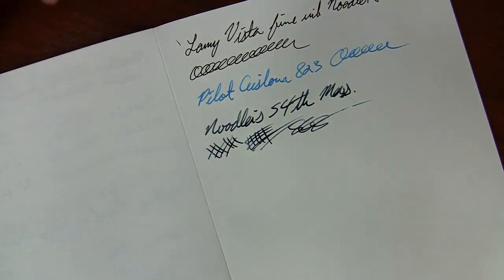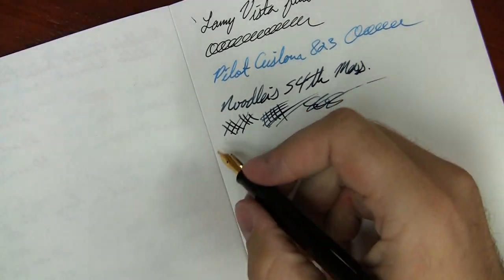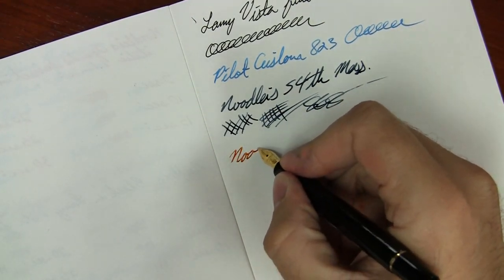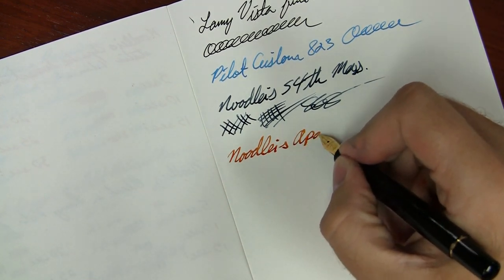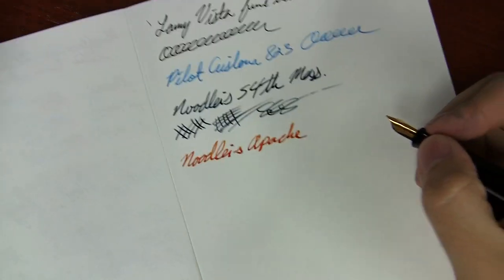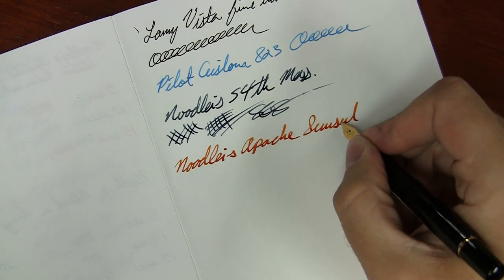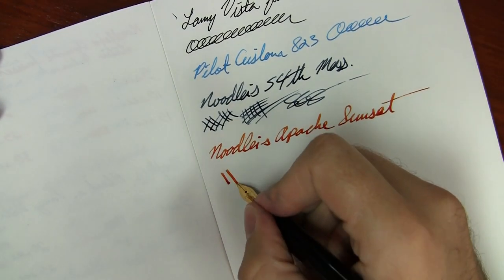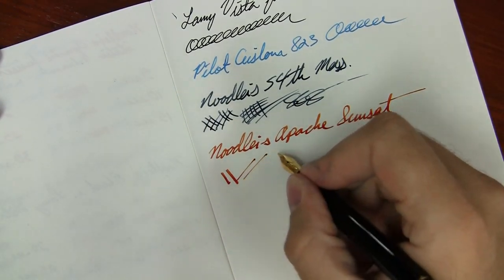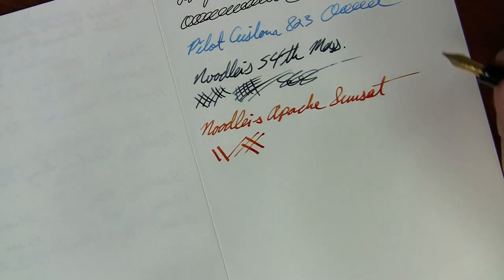The last thing I'm going to show you here is a Pelikan M200 with an italic nib and Noodler's Apache Sunset. I particularly like using italic nibs on slick paper like this, mainly because it just gives you really crisp line variation and good shading. It kind of brings out the best in what stub nibs have to offer.